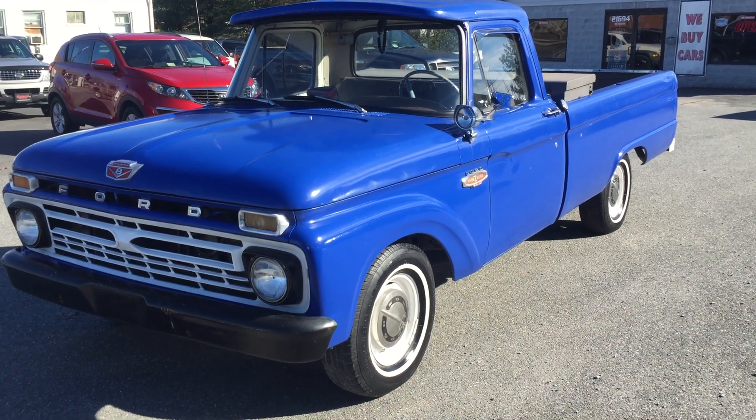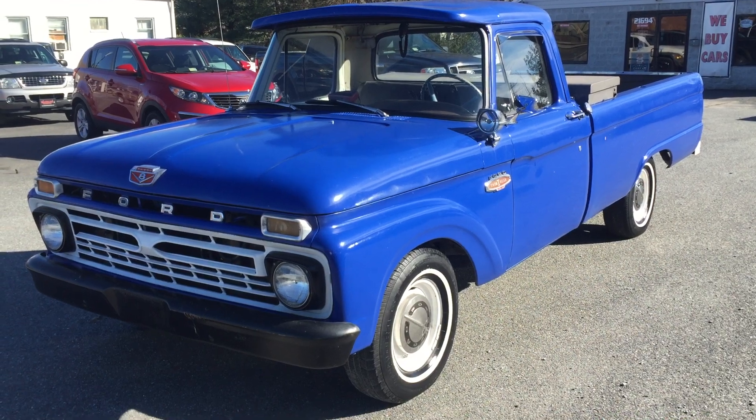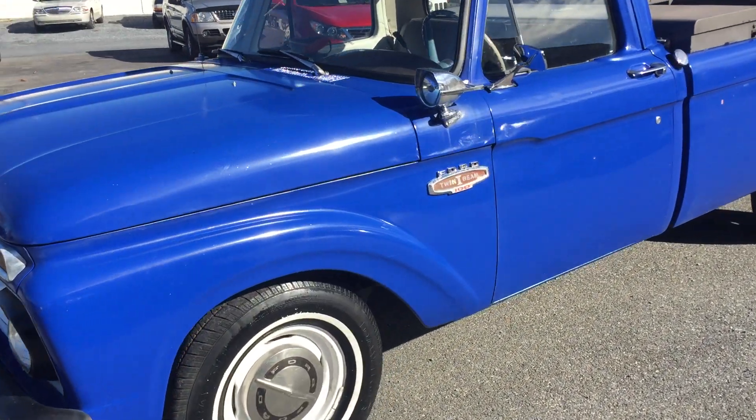We're here today at Soberline Automotive in Lynchburg, Virginia, and we're looking at this 1965 Ford F100. We're going to walk around the truck and let you see what it's all about.